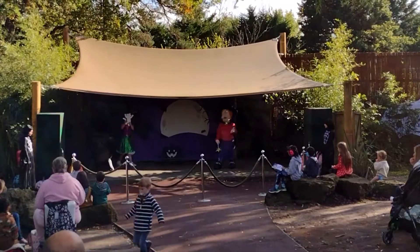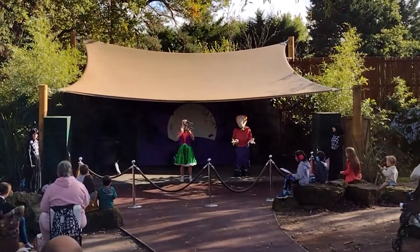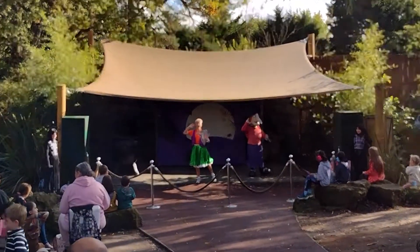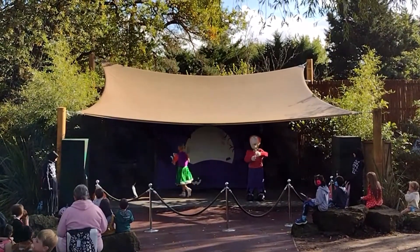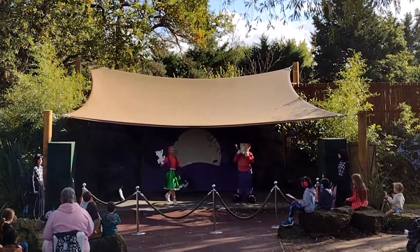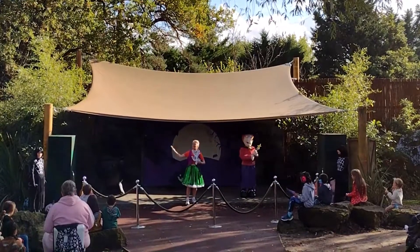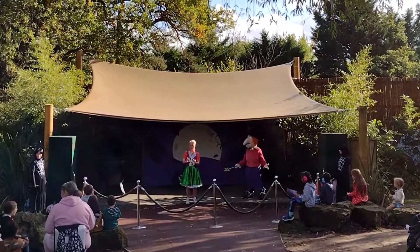So first up we have this fellow. Who might this be? That's right, it's the cat! And what sound does the cat make? Good job everyone! Let's see who might be next. Ooh! Who might this one be? The dog! That's right, it's the dog! And what sound does the dog make? That's right!